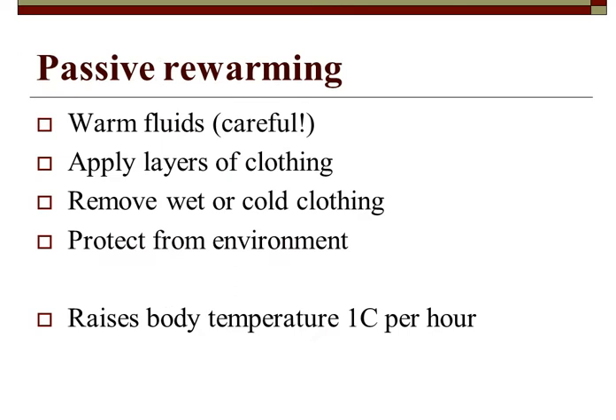For passive rewarming, be very careful with warm fluids because we can cause cardiac anomalies. Apply layers of clothing — wrap their feet and hands, keep them warm, remove any wet or cold clothing, protect from the environment. We need to raise body temperature about one degree Celsius per hour — approximately 32 degrees Fahrenheit per hour.